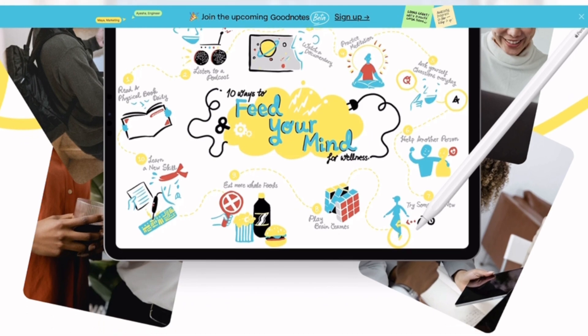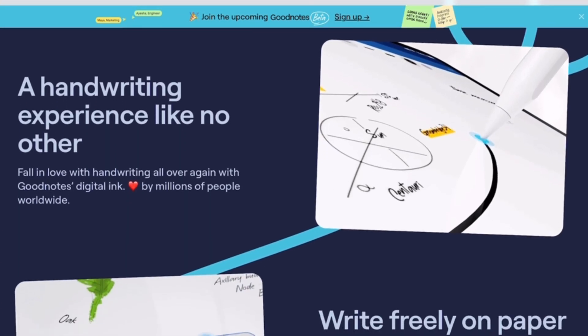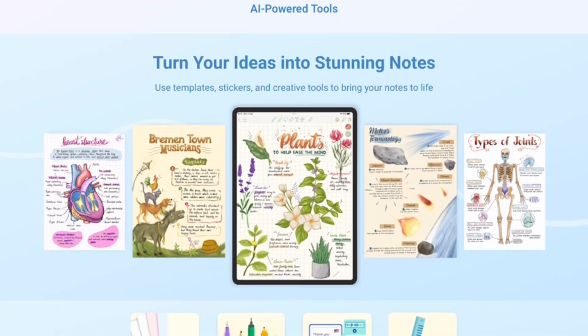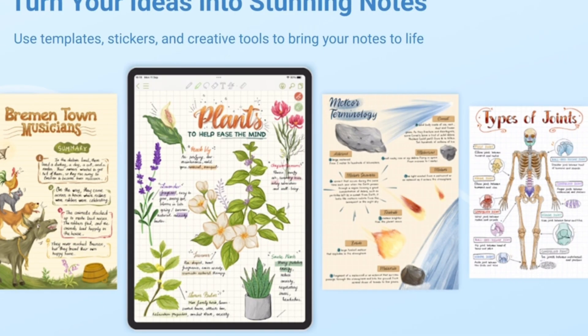For organization, GoodNotes 6 offers more advanced folders and tagging, but KolaNote is fast and straightforward. For price, GoodNotes 6 is a paid app with a free trial, while KolaNote is completely free, making it unbeatable for budget users.